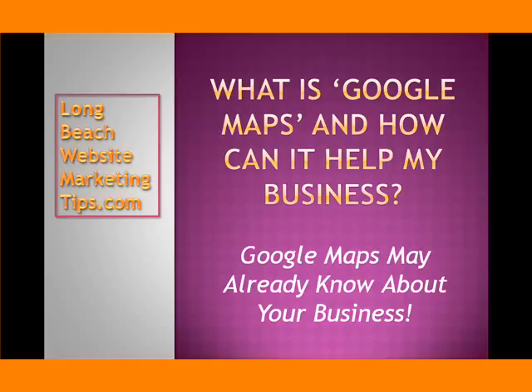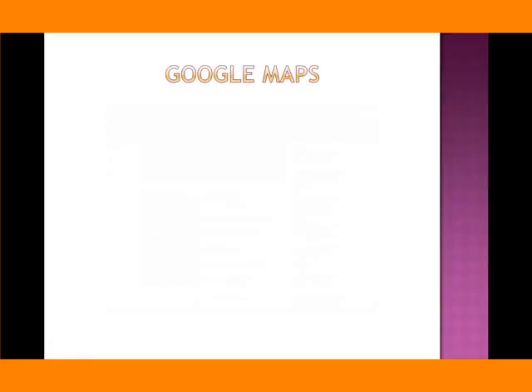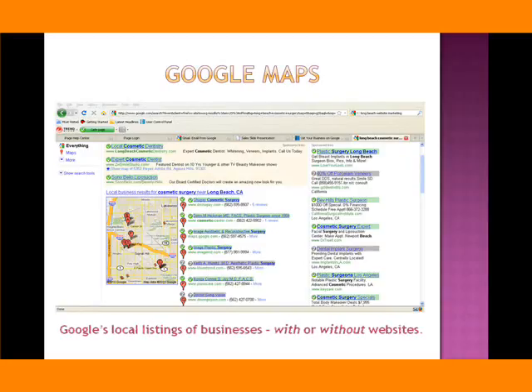You might find with this video that Google Maps may already know about your business. Google Maps is Google's local listing of businesses within their search engine, and they list businesses with or without a website. There's a process of filling out information about your particular business within the Google Maps area of Google, and those businesses that complete the process — that fill in all the information — are better listed within Google Maps than the businesses that don't.